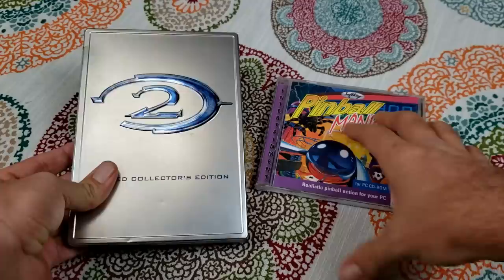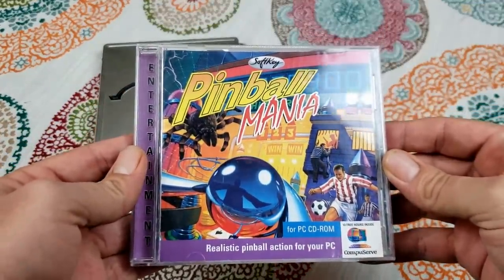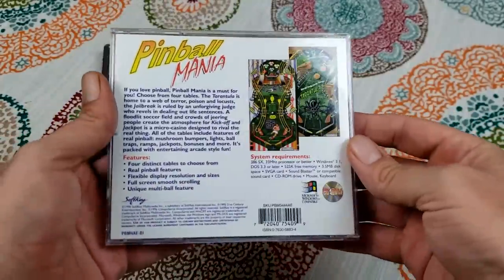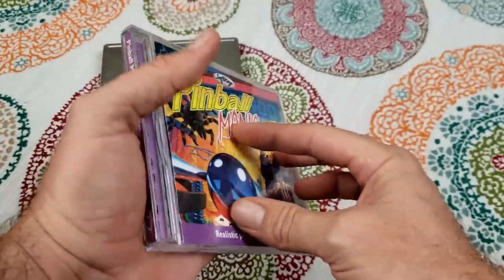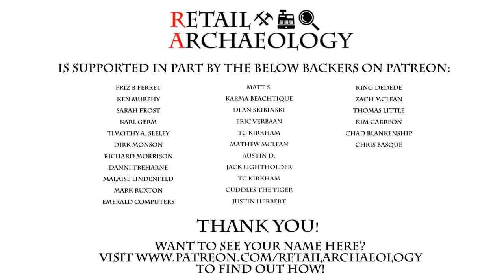The other thing that I grabbed is this Pinball Mania collection — I love these cheap little Softkey releases, so I'm pretty happy to add this to my collection as well. That's going to wrap up this episode of Thrifting Time. As always, thanks for watching. Head on over to patreon.com/retailarchaeology to find out how you can help support the channel.